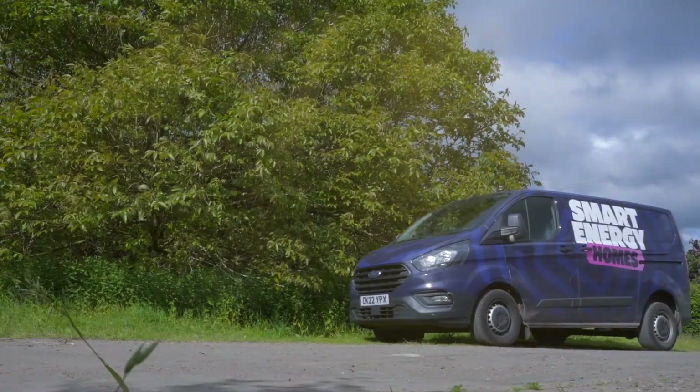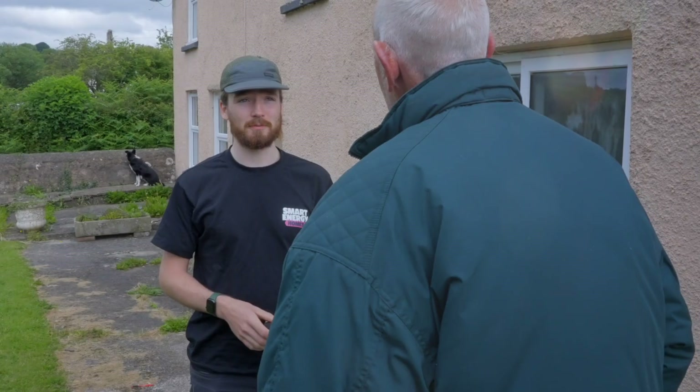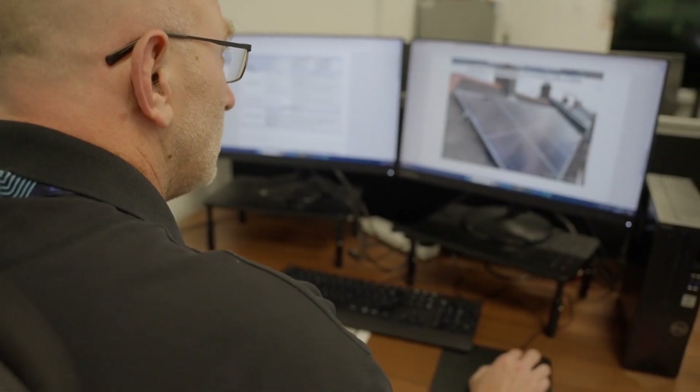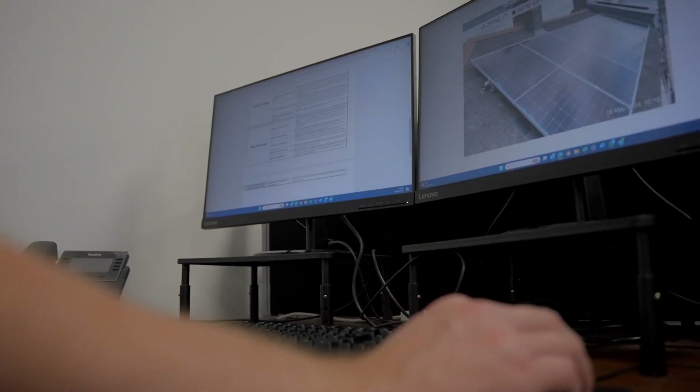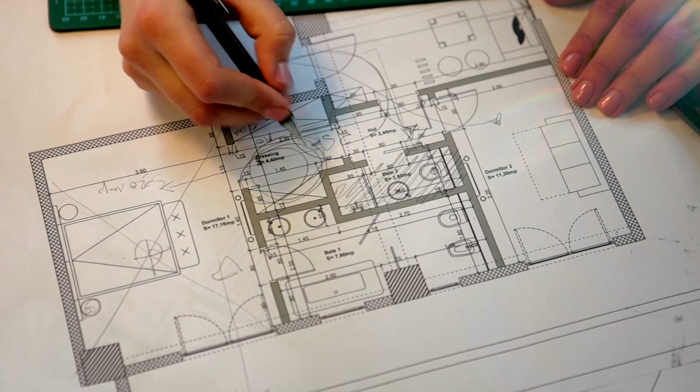A Smart Energy Homes retrofit assessor will then visit your home and record in more detail the improvements that can be made. They will report their findings back to a qualified retrofit coordinator, who will design and model a bespoke package of improvements tailored to your property. We don't simply have a one-size-fits-all approach — every case is looked at and a solution is created to maximise the energy savings.